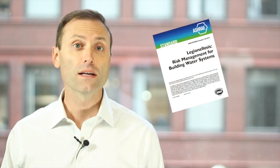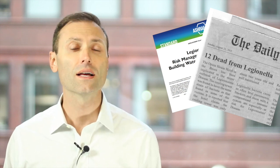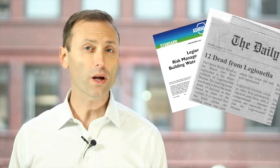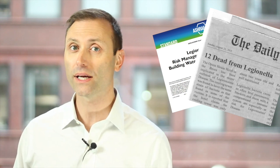Thanks to the publication of ASHRAE Standard 188 and the recent high-profile outbreaks of Legionnaires disease, I suspect indoor air quality consultants will be getting many more phone calls regarding Legionella bacteria. Now you're aware of some new resources to set you off on the right path. To learn more about indoor air quality and the IAQA, including its training programs and publications, visit iaqa.org.